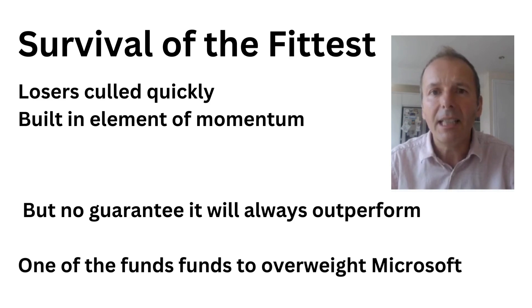There's no guarantee that it will always outperform, so please do your own research, read the fact sheet, and try to understand whether it fits well into your portfolio. It's one of the few funds to overweight Microsoft and Apple, and so it's the success of these companies that is partly powering the L&G Global 100.